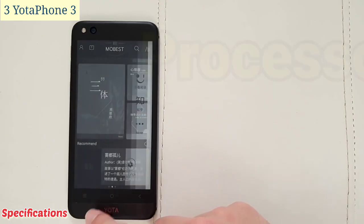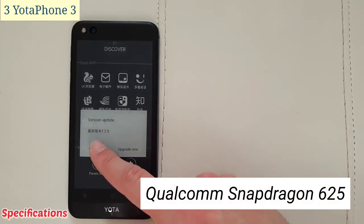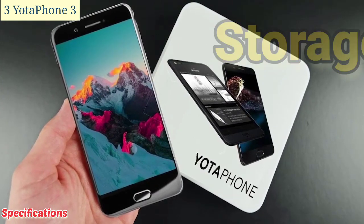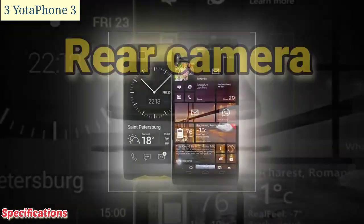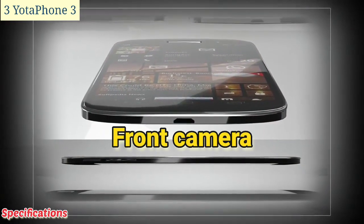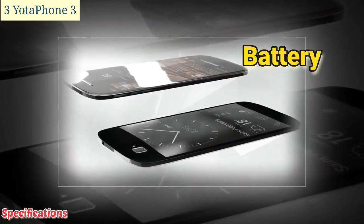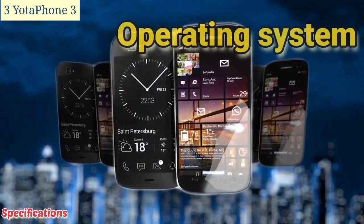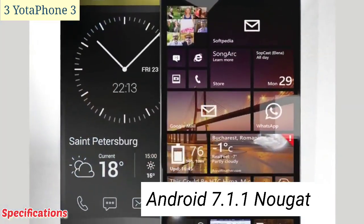Processor: Qualcomm Snapdragon 625. RAM: 4 gigabytes. Storage: 64 gigabytes. Rear camera: 12 megapixels. Front camera: 13 megapixels. Battery: 3300 mAh. Operating system: Android 7.1.1 Nougat.